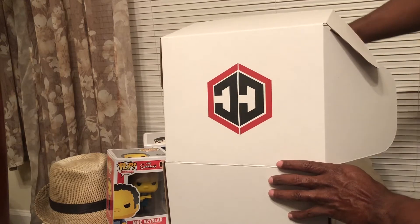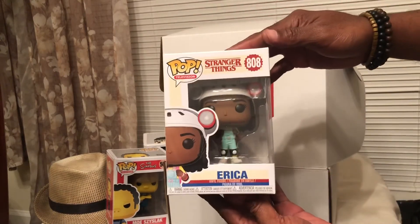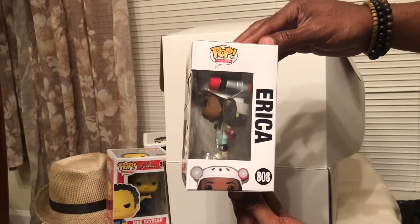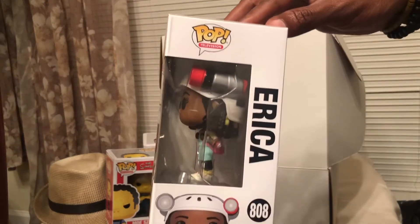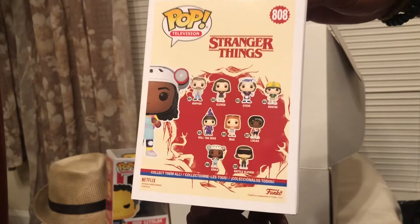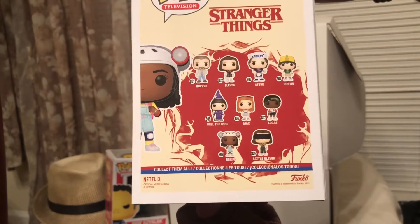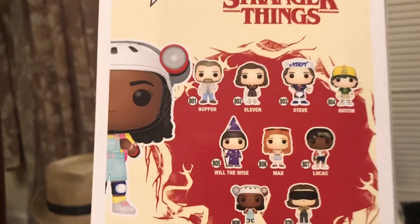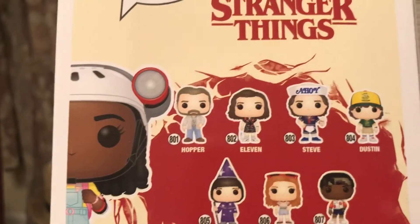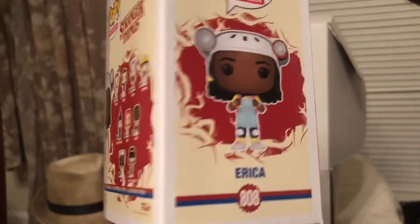We have Erica from Stranger Things. Stranger Things is the new line of pops. I was able — I don't know if you saw a previous video — I was able to pick up the Baskin Robbins exclusive of Steve, but I probably won't collect all of these.